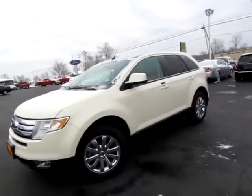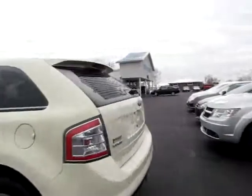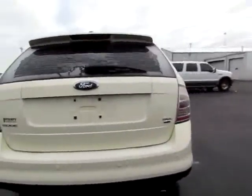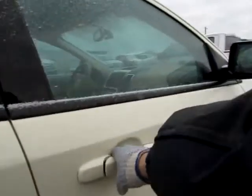A26-366. This is a beautiful Ford Edge. It's SEL Edition all-wheel drive, so you'll be safe on those winter highways.